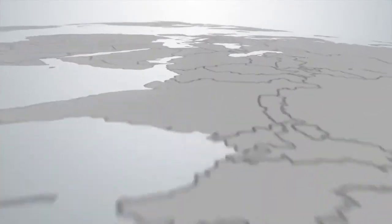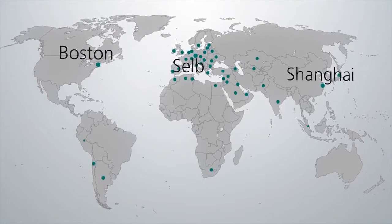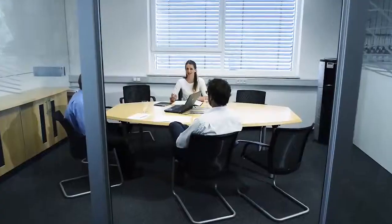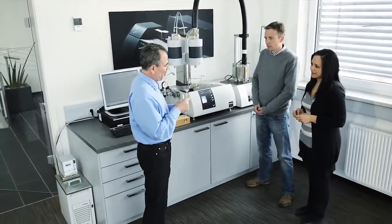All over the world, the name NETZSCH stands for comprehensive support and expert reliable service, before and after sale. Our qualified personnel from the Technical Service and Application Departments are always available for consultation. In special training programs tailored for you and your employees, you will learn to tap the full potential of your instrument.